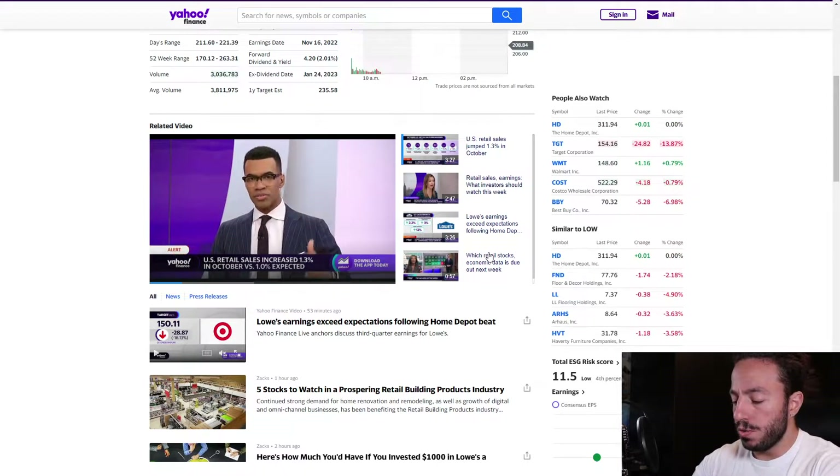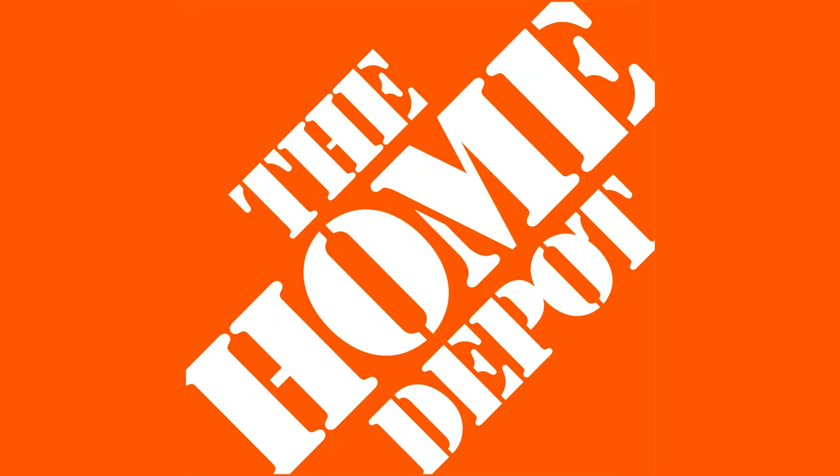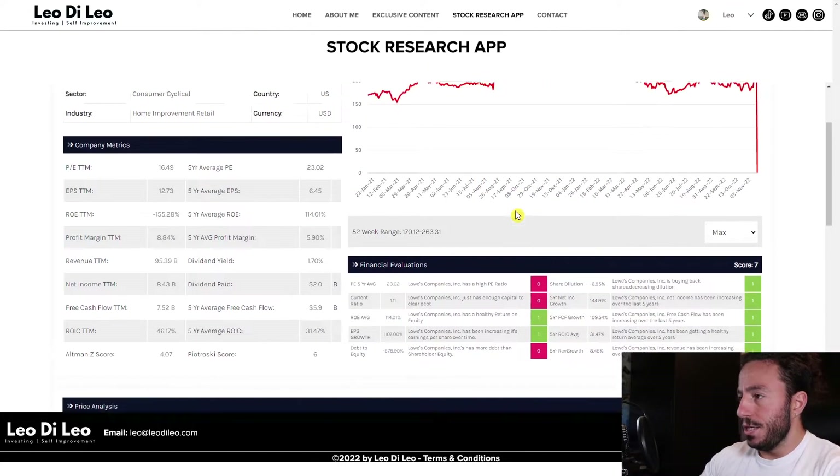If you don't know what Lowe's does, they are a home improvement company. Their main competitor is obviously Home Depot, and if you're doing renovations it's pretty much the go-to place. I actually just went to Lowe's the other day — we're doing renovations at my house — so I like the company.